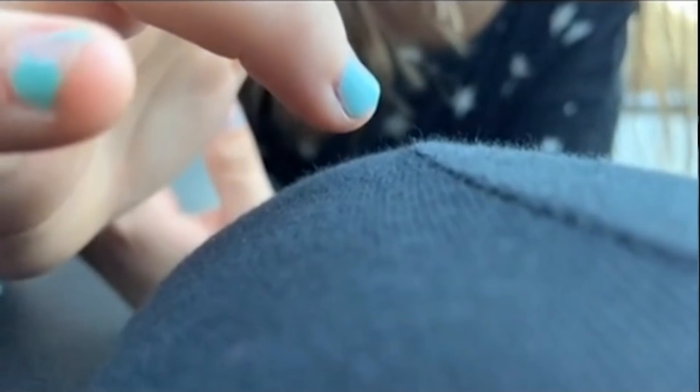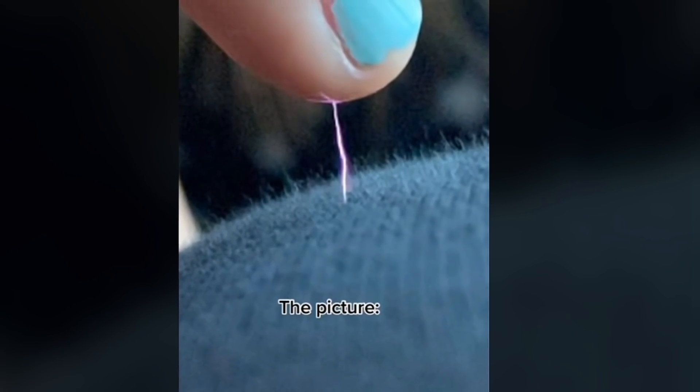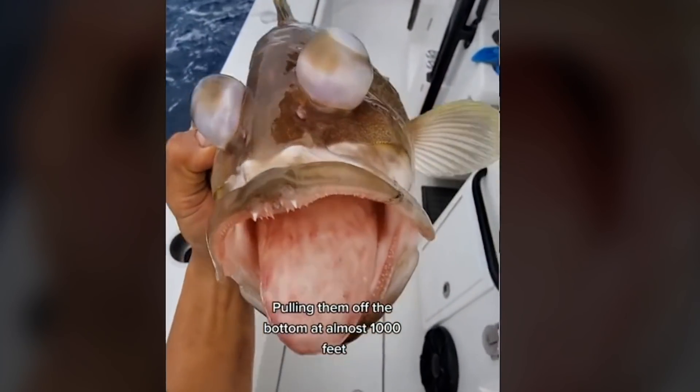Have you ever reached for something and got shocked by the static? Well, here is a close-up picture of what it looks like.